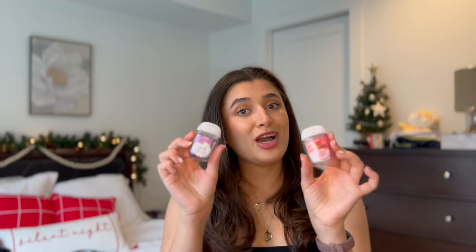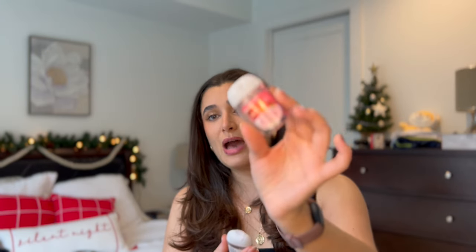I also finished off two pocketbacs — Winter Candy Apple from last year, and Wild Berry Lemonade.